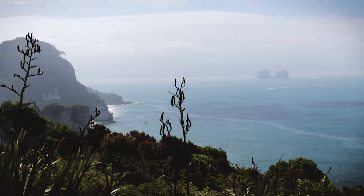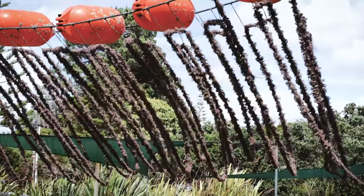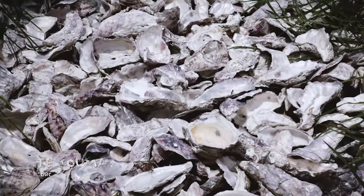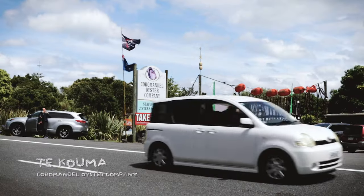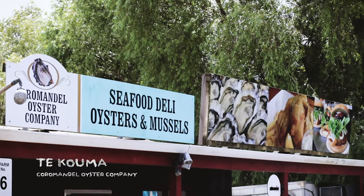Welcome back to the Floating Island. I'm Charles and today we do some oysters. We are up in the Coromandel where we get some local oysters from Takuma, and I thought they would all be shucked with an oyster knife — that proved me wrong.